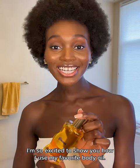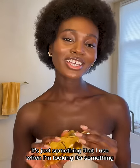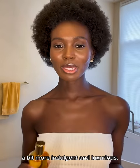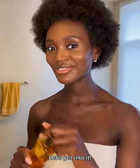Hi everyone! I'm so excited to show you how I use my favorite body oil. It's something I use when I'm looking for something a bit more indulgent and luxurious, just to sort of revive my skin a bit more. Let's get into it.